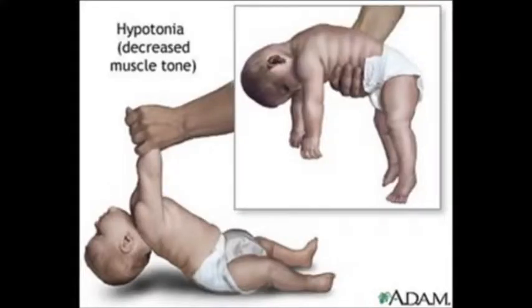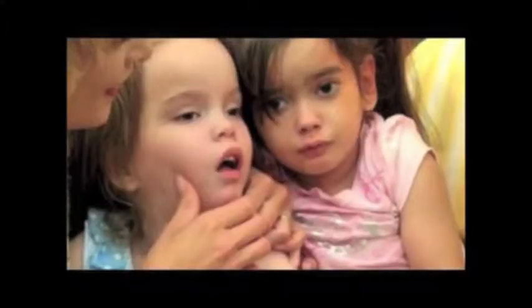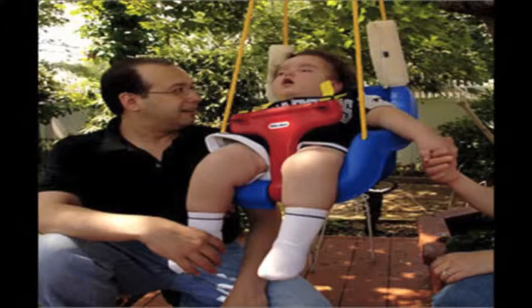Symptoms include rapidly declining development, weakening of muscles, and loss of motor skills. These are followed by increased startle reflex, blindness, deafness, inability to swallow or chew, mental retardation, paralysis, and dementia. Children with Tay-Sachs often will not live to their fifth birthday.